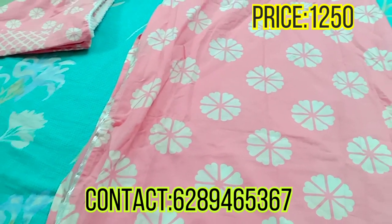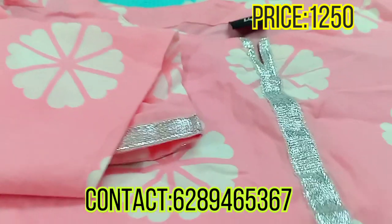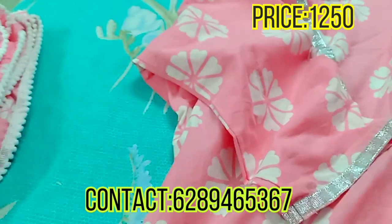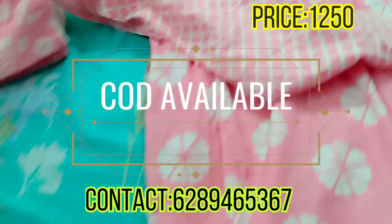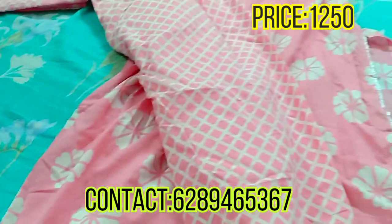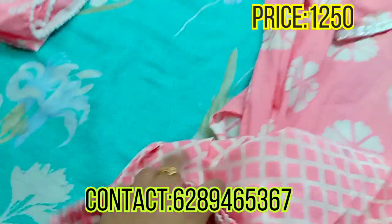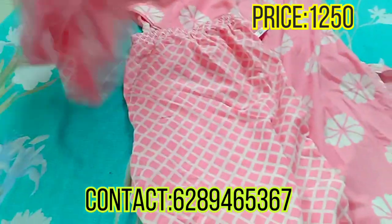The bottom is a three-fourth length. The bottom fabric is very fine and very soft — it is very good for summer. The bottom is also printed and completely stitched. There is a girder on the cover, and there are four sides of white small ball lace along the bottom.